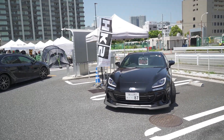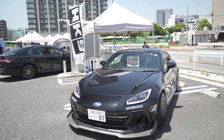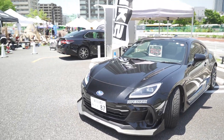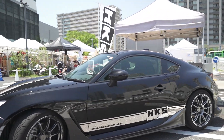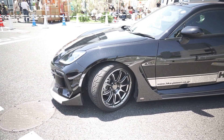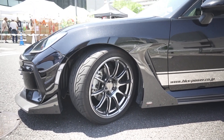Yeah, this is sick. I think it's a demo car. It's a demo car. Nice. Really nice. It does look cool. Hyper Max.